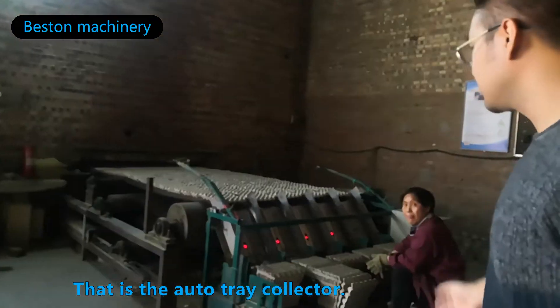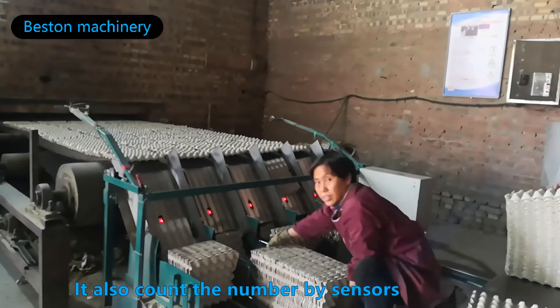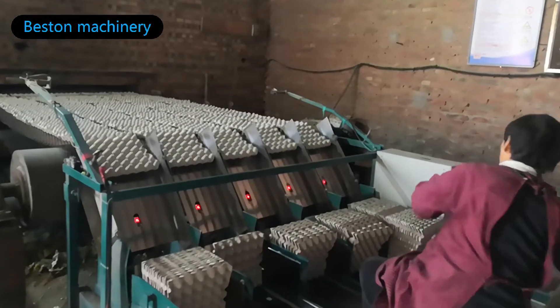This is the automated collector. It also counts the number by the sensors and shows it on the dashboard on the other side.